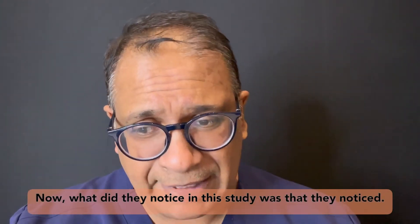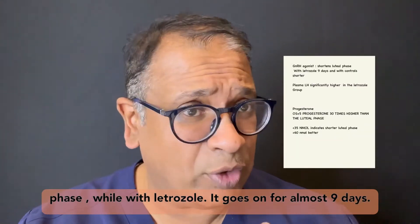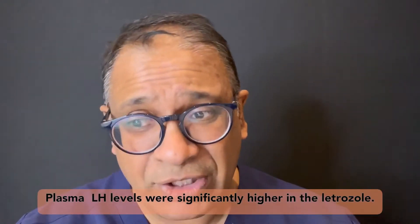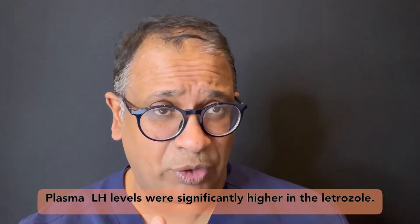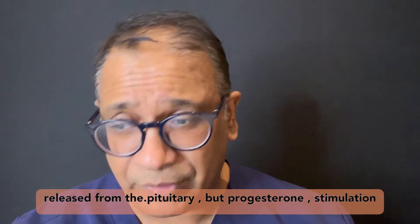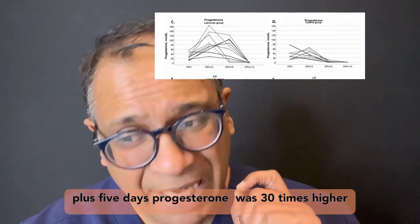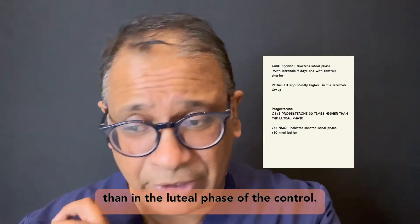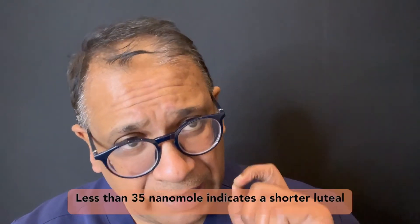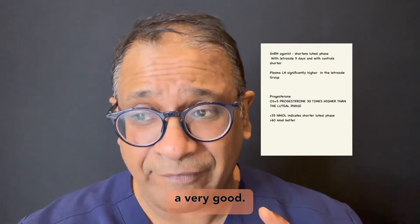What they noticed was that the GnRH agonist shortens the luteal phase. With letrozole, it goes on for almost 9 days. Plasma LH levels were significantly higher in the letrozole group, mainly because of the LH trigger being released from the pituitary. Progesterone at stimulation plus 5 days was 30 times higher than in the luteal phase of the control. Less than 35 nanomoles indicates a shorter luteal phase, while greater than 16 nanomoles indicates a very good luteal phase.